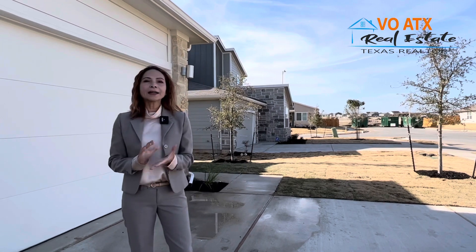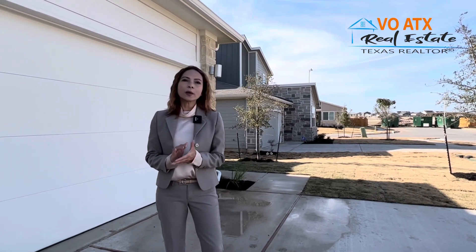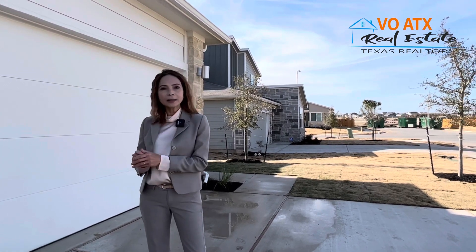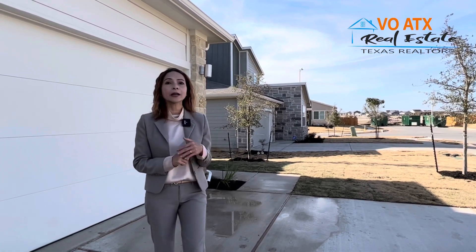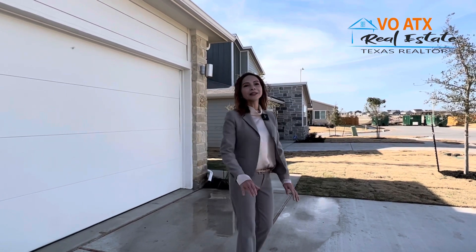Hai căn kế tiếp họ release khoảng $400,000 - $450,000. Nếu có căn mới thì xin liên lạc với Lina. Thank you so much for watching.